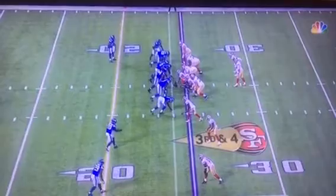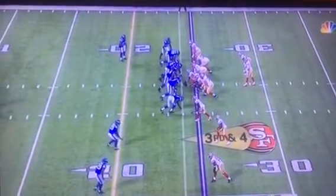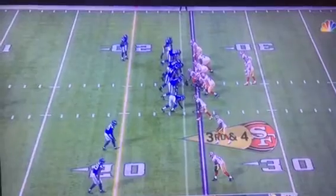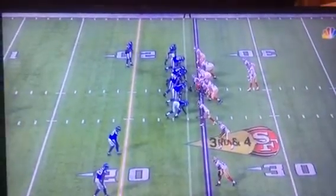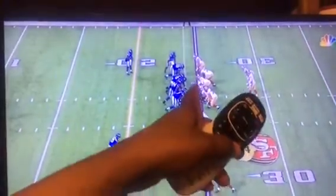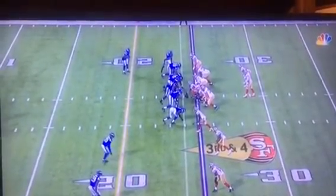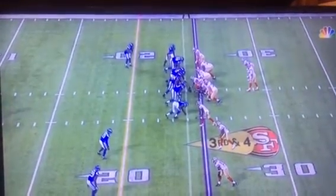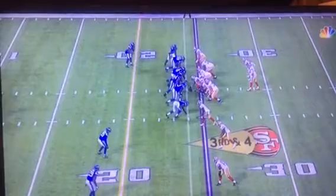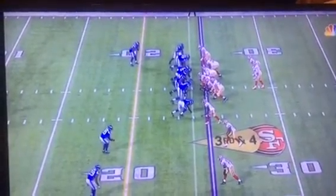There we see the flanker get set in position. The guard resets his position a little bit, which could have been mistaken for movement — got away with one, and another one if you take a look. And the center puts his head down a little bit. And then there's the snap of the ball.